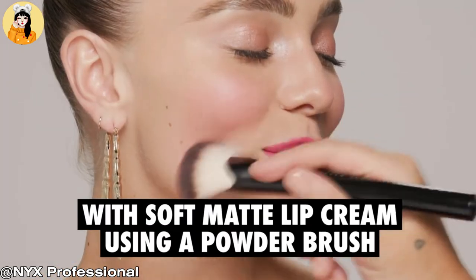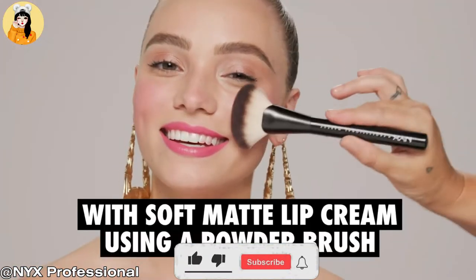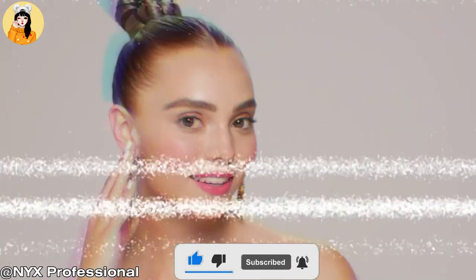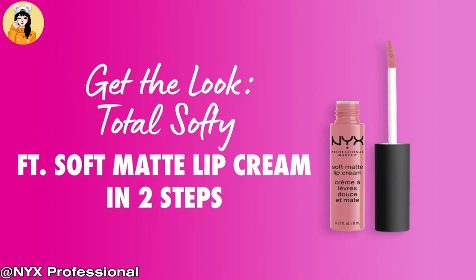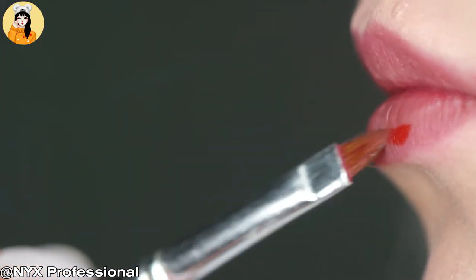This plush matte lip cream comes in colors inspired by cities of the world. Enjoy matte lips that are always soft, never dry, in rosy hues of Copenhagen. Go nude in Abu Dhabi and blush all over in Stockholm. Includes a soft wand applicator for precise application.